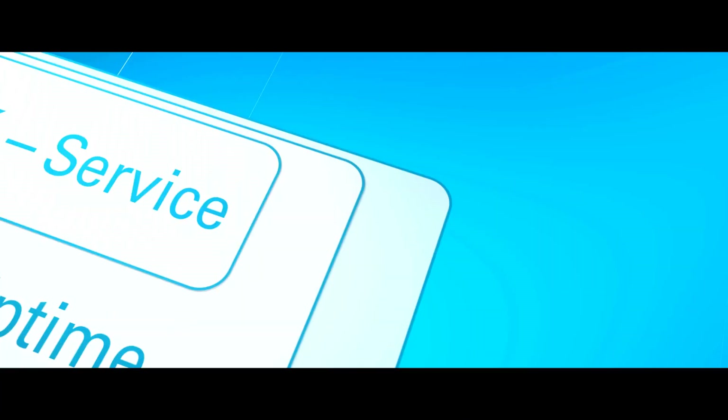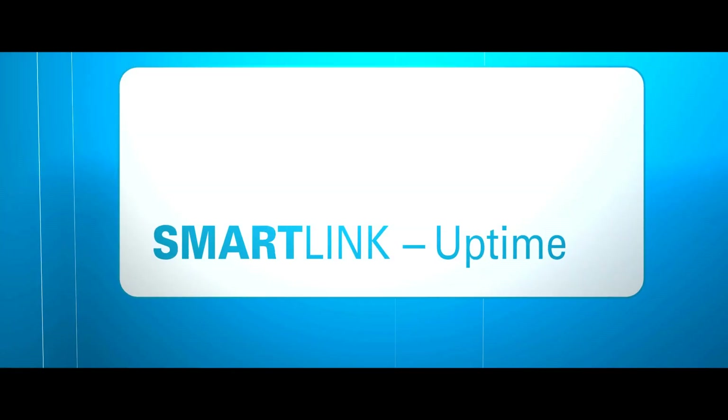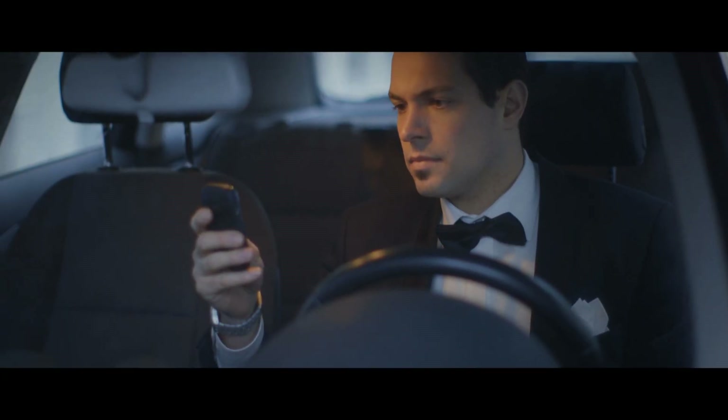The next level of SmartLink includes all the features of SmartLink service, but with added warnings to prevent interruptions of your production. That's why we call it SmartLink Uptime.